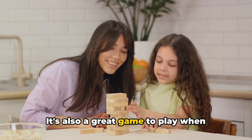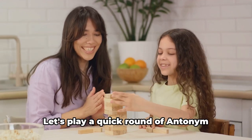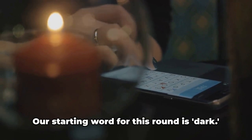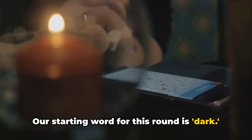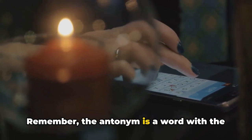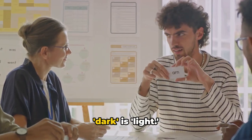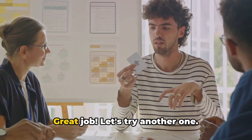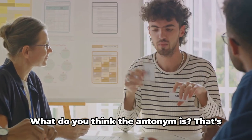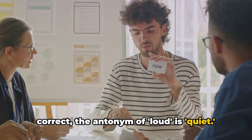It's also a great game to play when you're on a long car ride or waiting for something. Let's play a quick round of Antonym Finder. Our starting word for this round is dark — can you think of its antonym? Take your time. Remember, the antonym is a word with the opposite meaning. That's right — the antonym of dark is light. Great job! Let's try another one. The word is loud. The antonym of loud is quiet.